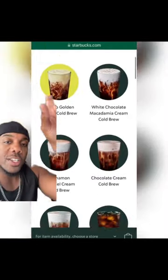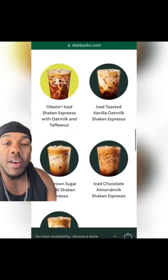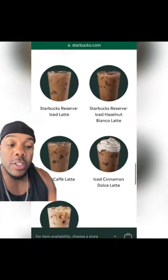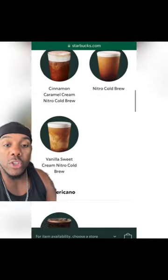Next we have the cold coffees — lots of options here, but there are only a few that are the best options. You have the iced coffee, the iced americano, the iced espresso, and the nitro cold brew.